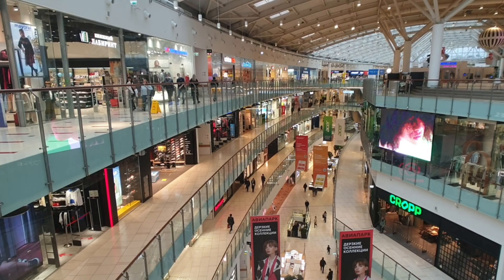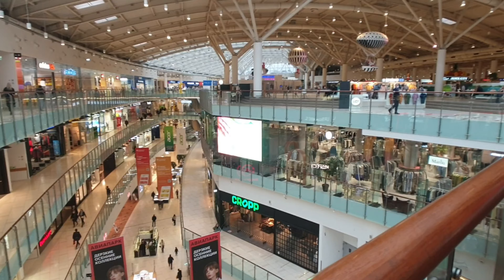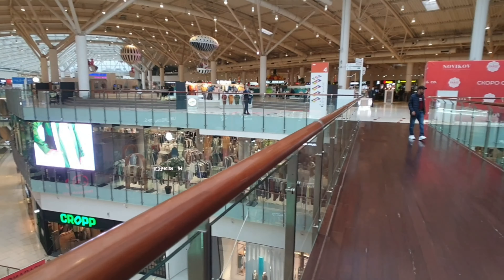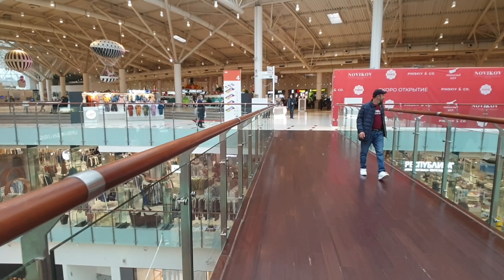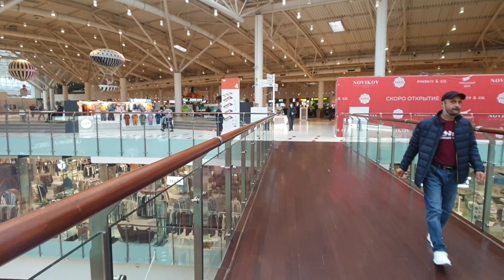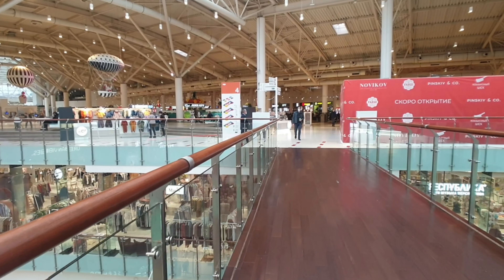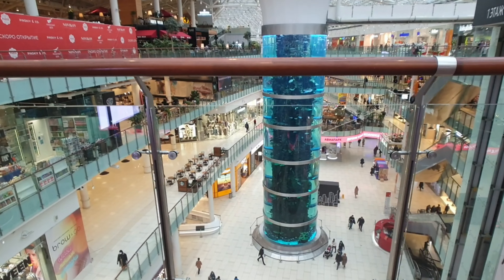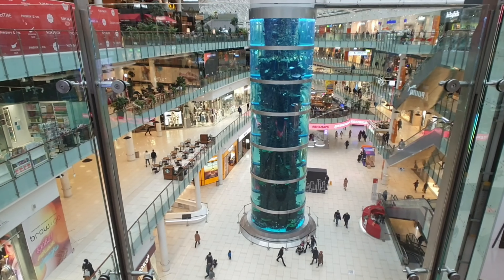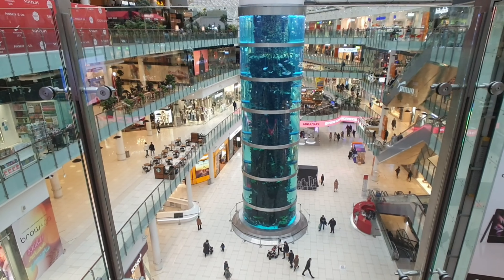I don't think if you spent a day here you'd get to every store. Up on this fourth level, apart from coffee shops dotted around the place, they have a huge food court which is just massive as well. I came straight up here so we could get an idea of the aquarium. Let's have a look at it from just down here.